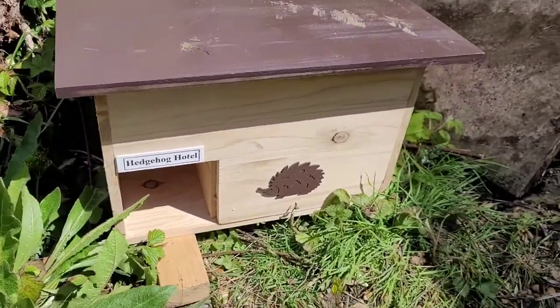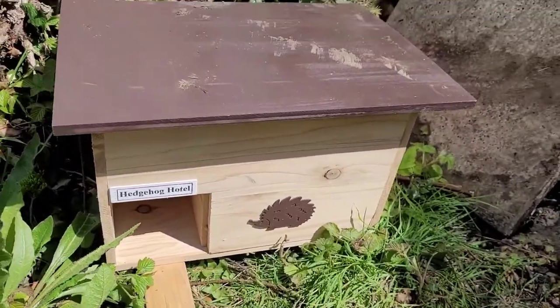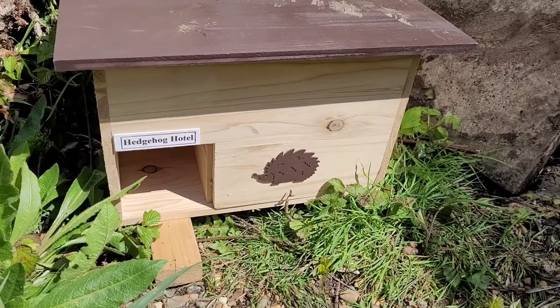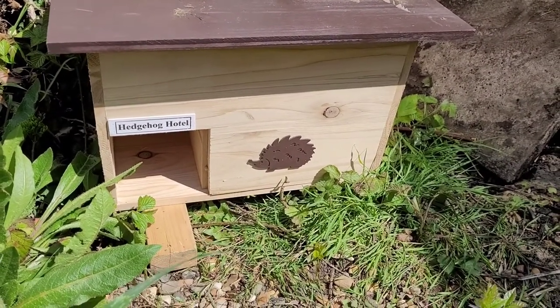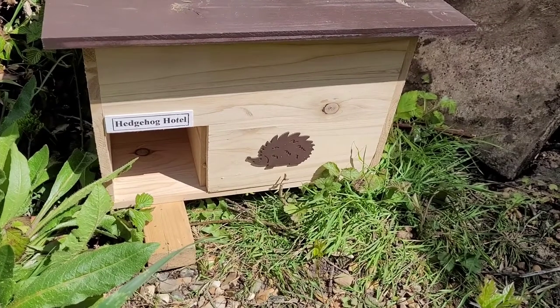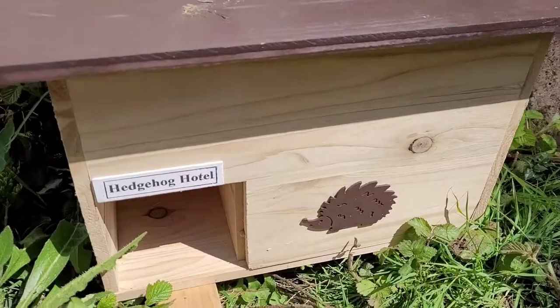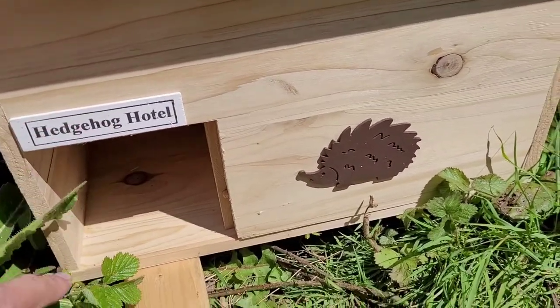So what we're going to do about the hedgehog being here — it's pretty simple. I'm getting a hedgehog house, and there it is. That is the hedgehog house, put up a couple of days ago. I got this one from B&M, really cheap, just £15.99 — really good for a hedgehog house. If you go online you see them for a lot more money than this.